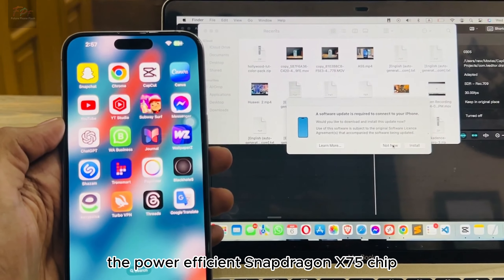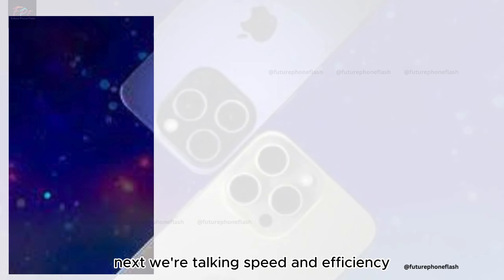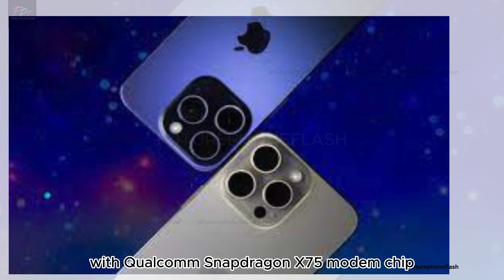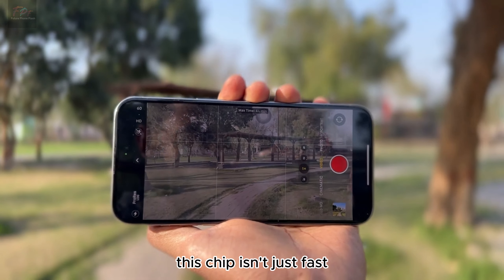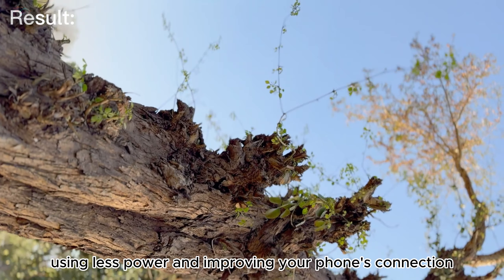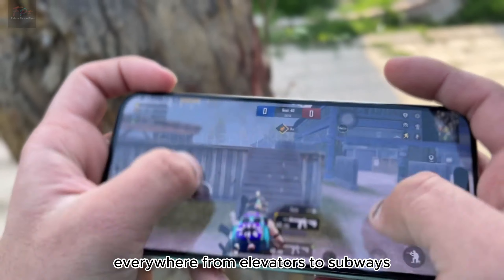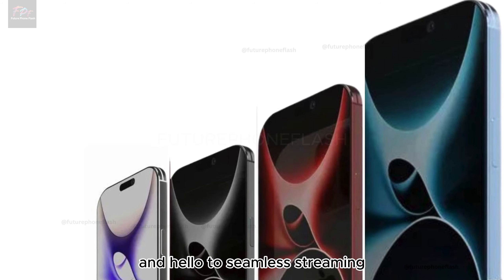Next, we're talking speed and efficiency with Qualcomm's Snapdragon X75 modem chip. This chip isn't just fast — it's smart, using less power and improving your phone's connection everywhere, from elevators to subways. Say goodbye to buffering and hello to seamless streaming.